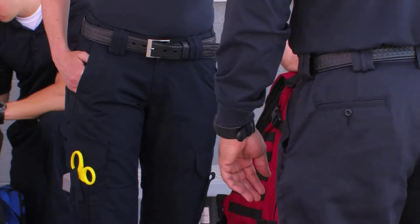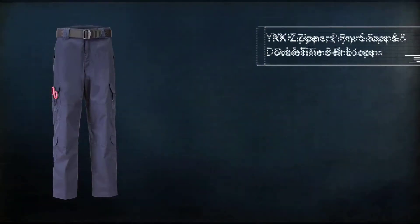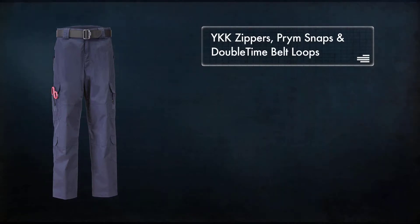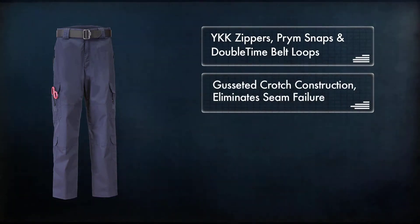The 511 Tactical EMS Pant is hands down the most comfortable and functional EMS Pant in the world. EMS Pants feature a Teflon treatment for stain and soil resistance and incorporate high quality YKK zippers, prim snaps, double time belt loops, and a gusseted crotch construction that eliminates seam failure while providing unhindered movement.